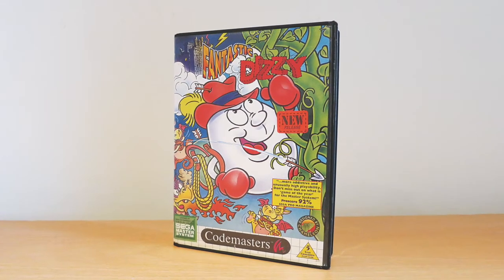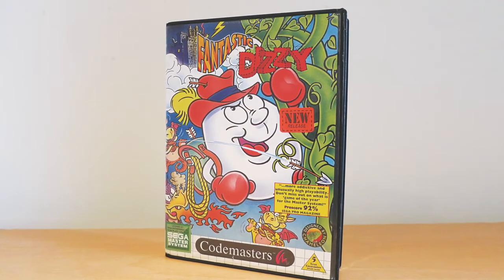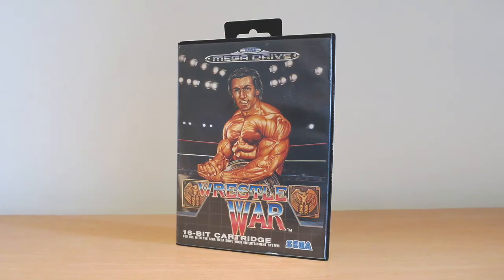Great stuff. So what have you got left? I've got two left, so hang on. Next one - he's round, he's an egg, he's called Dizzy and he's in Fantastic World. That's a series of games I've always thought I should add to my collection. Fantastic Dizzy - another one off the list.